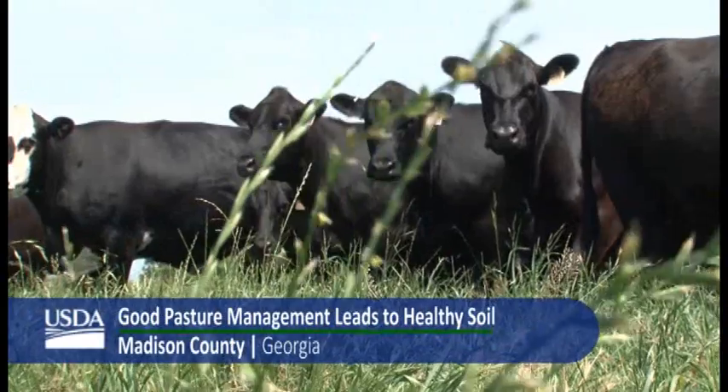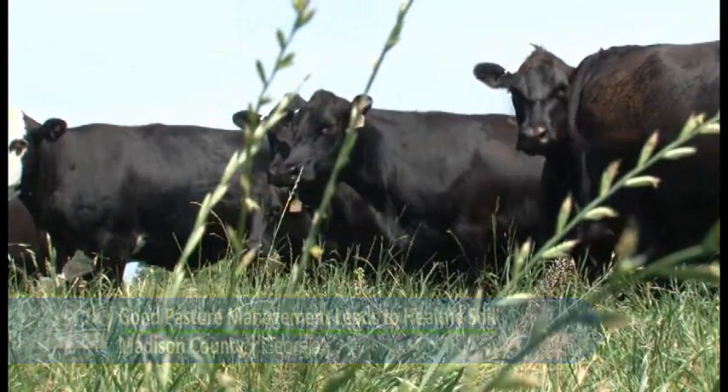We bought this farm in 1987. It was actually an abandoned farm. It had been vacant for almost four years, and prior to that it had been in a family for a hundred years or more. Like everything else in North Georgia, it was an old cotton farm. It was highly eroded, topsoil absent, and in need of a lot of care.